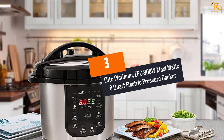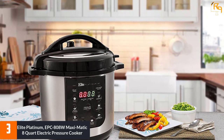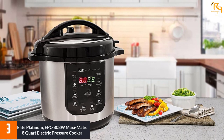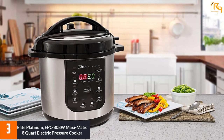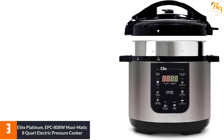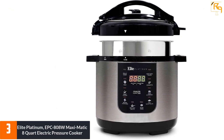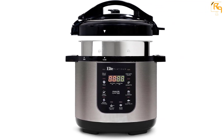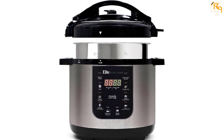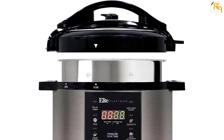At Number 3: Elite Platinum EPC-808W Maxi Modich 8-Quart Electric Pressure Cooker. The Elite Platinum Pressure Cooker has 13 multifunctions, meaning it can cook as many foods as possible, each with its desired settings. You can set the cooker to start cooking at a later time with its 24-hour delay timer. The Elite Cooker is best suited for big family usage since it has a quite large internal pot. Many colors are available for the Elite Platinum Pressure Cooker. Note that the metal utensil may get scratched after using it several times.